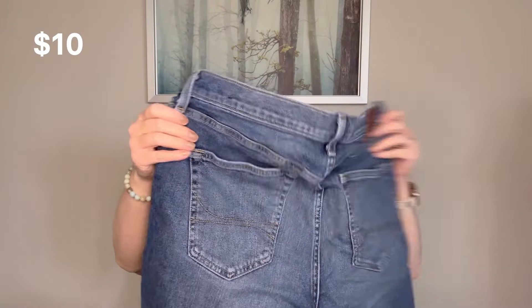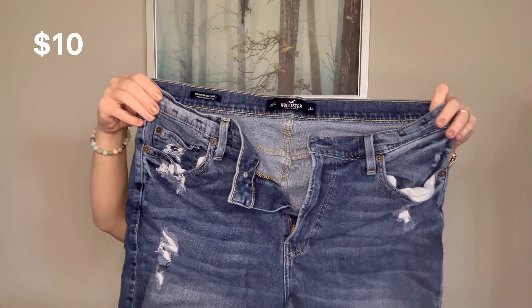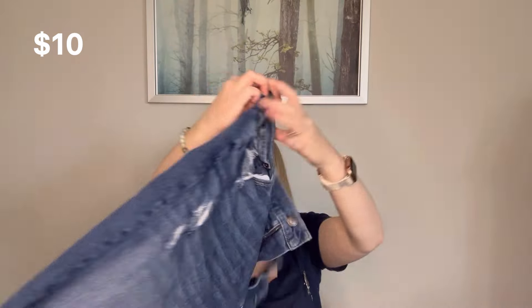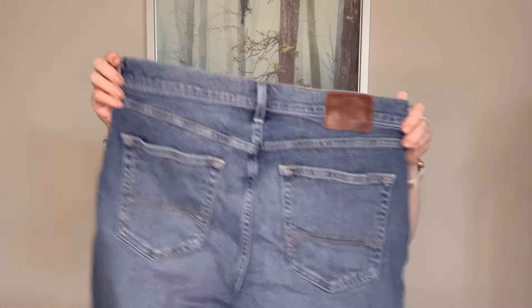And last up there is Hollister — these are a 34 waist, the skinny denim short. I would maybe list those going into spring. They have some distressing on them and they look pretty good on the front — I'm not really seeing pulling on these. Hollister Epic Flex, and they are a zip fly that works.